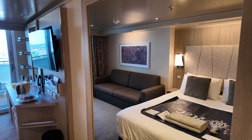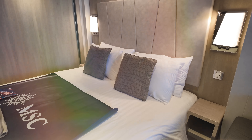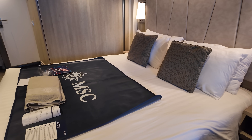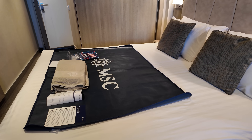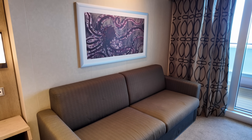Directly across from the bed, you will find a full-length mirror to make sure you get all those angles. The couch in this cabin does convert to a pull-out bed if necessary.